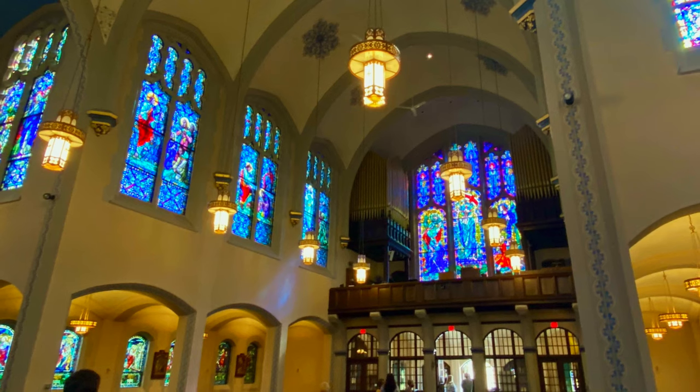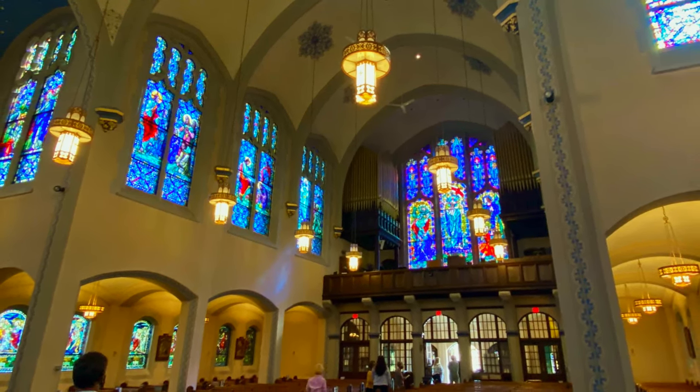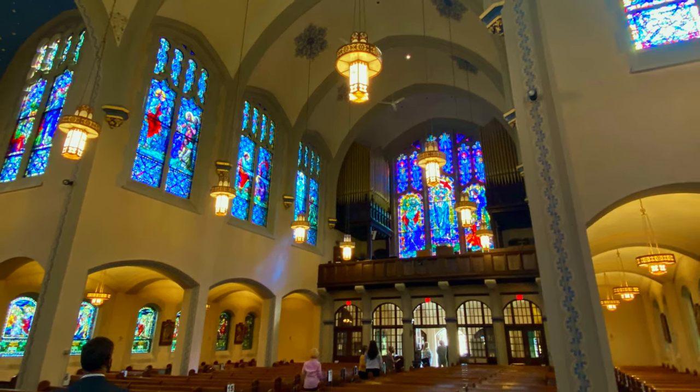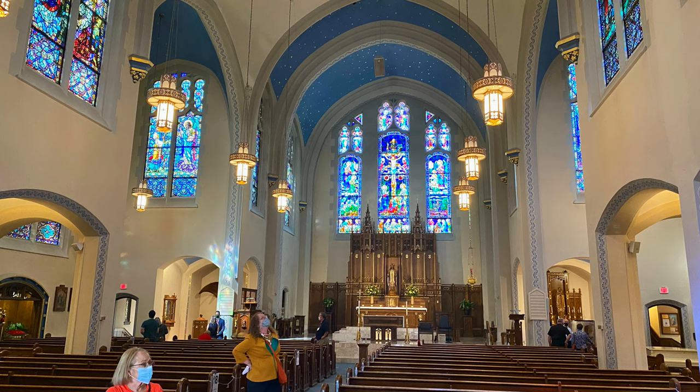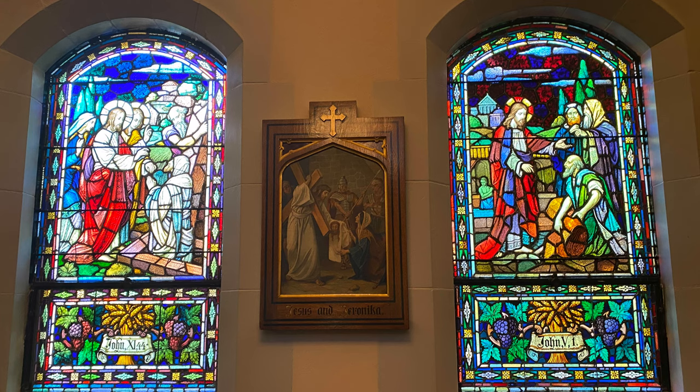The windows are very much beloved by the parish. I think they were afraid of losing them having them restored, and now the parish feels like they're going to be around for a lot longer. Anybody that comes to the church comments about the windows and how beautiful they are and how lucky we are. People really feel like that's the thing in the church they treasure the most. A lot of people grew up in this church and they sat by their favorite window or looked at their favorite window every Sunday.